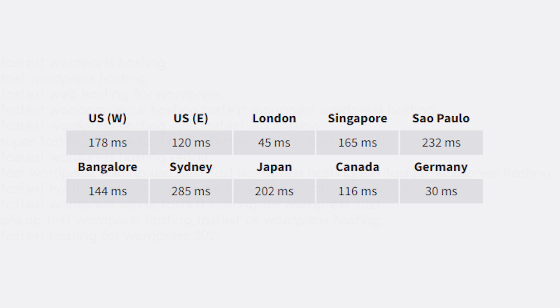Those speeds are honestly astounding, because those are some of the fastest website loading speeds on the market without a doubt. Overall, Scala Hosting is a very good host, and if you're looking for the fastest loading speeds of 2021, Scala Hosting is the place to look.